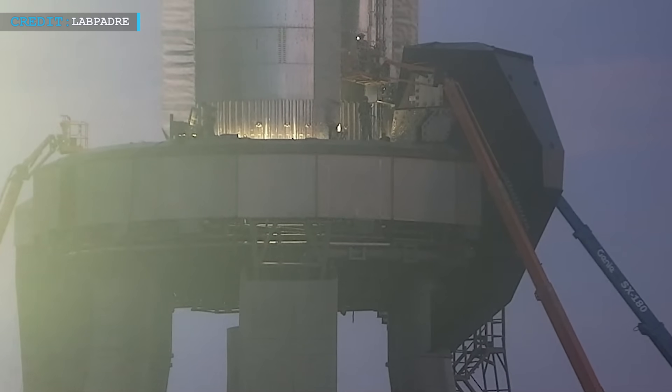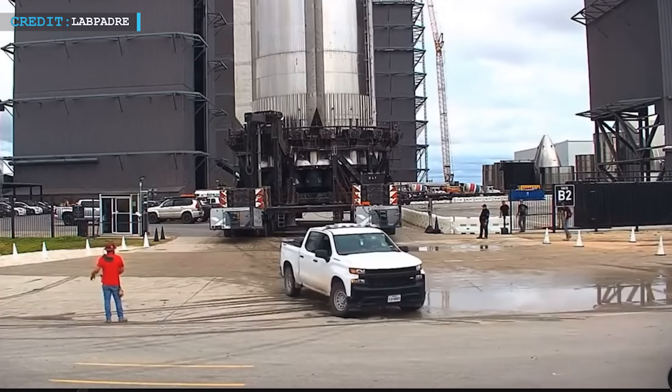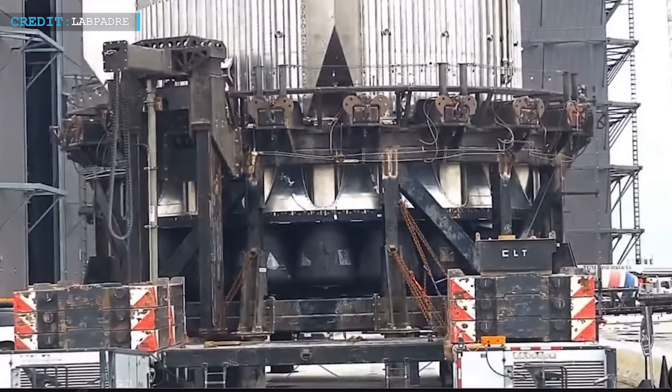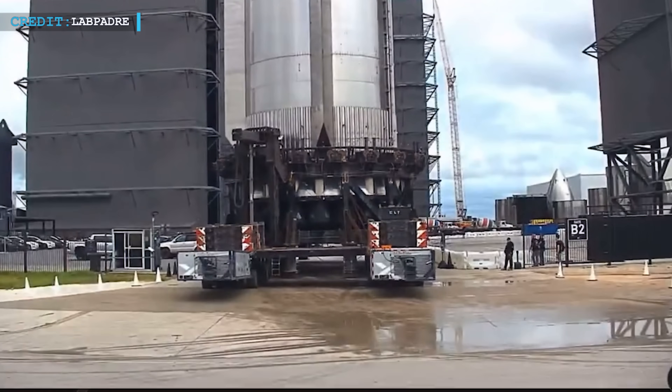In the middle of the bad weather, Booster 9 was moved out. Before this happened, a local officer came to visit. SpaceX was being very careful about the move — there's no use in having people stuck if the road gets flooded, which can happen even with normal heavy rain. Let's hope everyone stays safe out there.